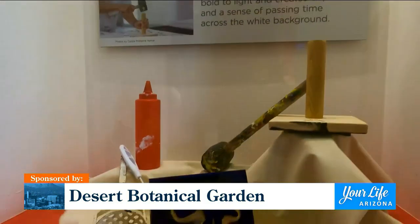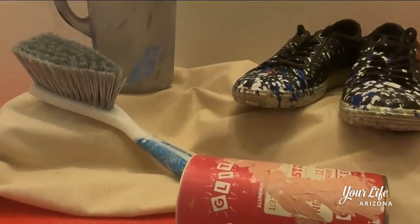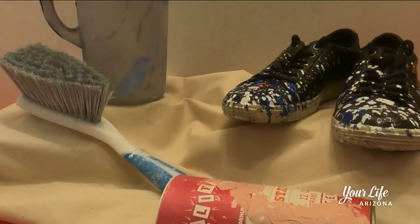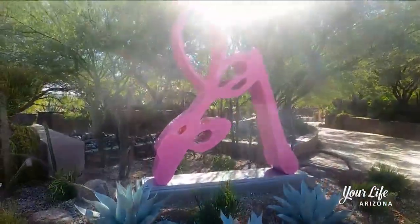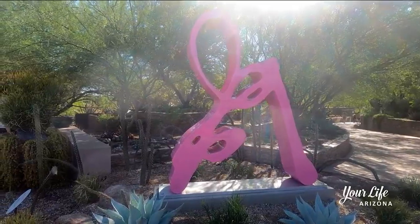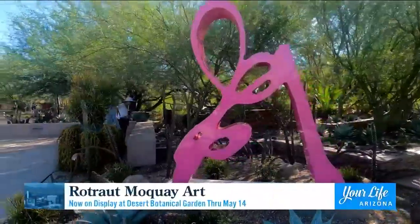She has a certain amount of playfulness and joy in her work, and that's what we're really focusing on here at this garden exhibition. There is a universal appeal to the color and forms of her sculptures that really connect to nature and our place in the universe.